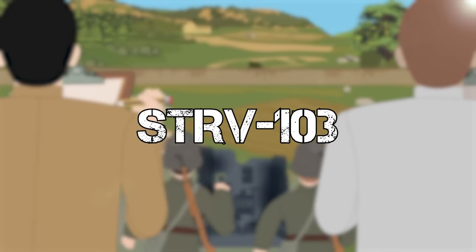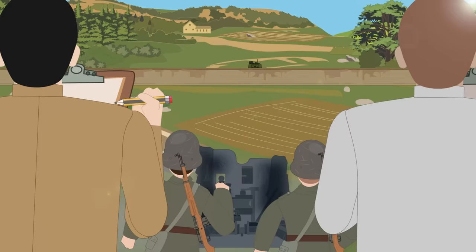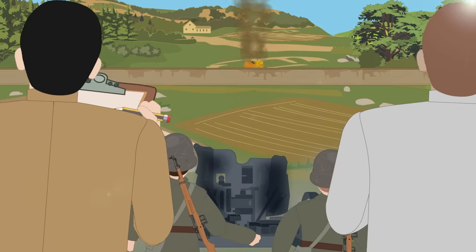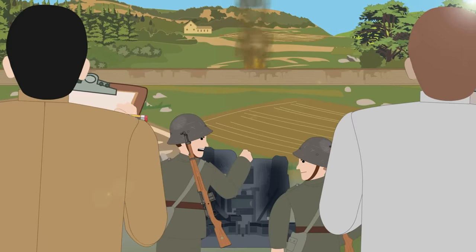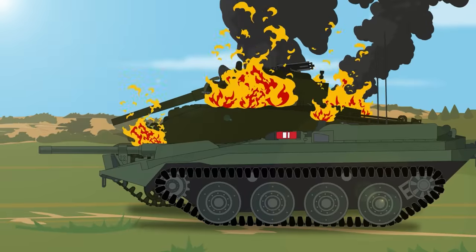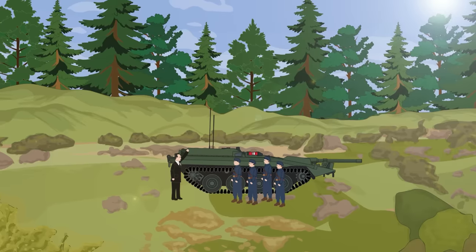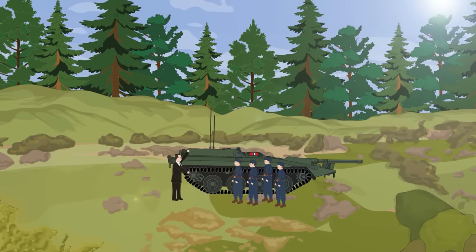The STRV-103: Studying armored vehicle casualty reports from the Korean War and World War II, Sweden's military found a strong positive correlation between a tank's height and its risk of being hit on the battlefield. By the mid-1950s, a call went out to manufacturers for a tank design that would drastically shorten the profile. By eliminating the turret, Sven Berg, a mechanical engineer at the Swedish Arms Administration, was able to bring the height of the STRV-103 down to just 7 feet.